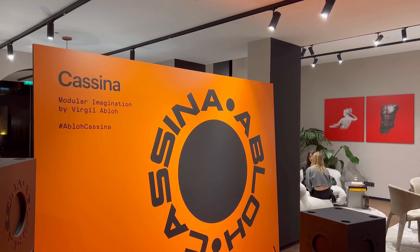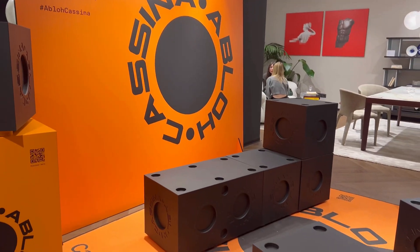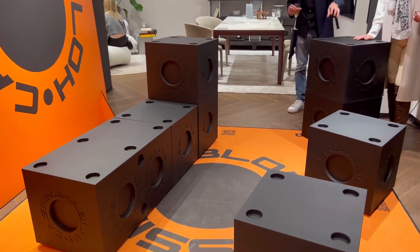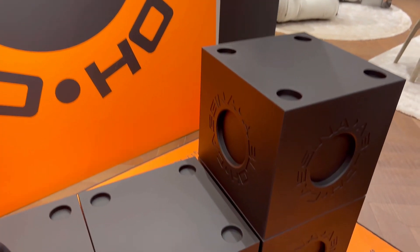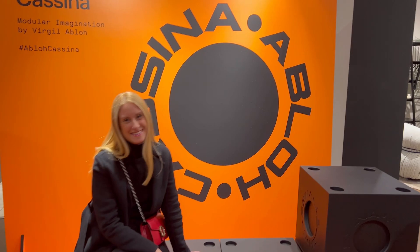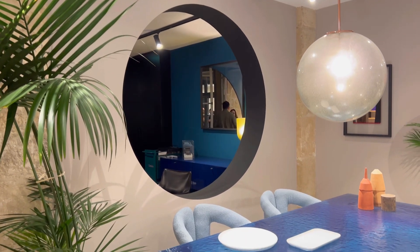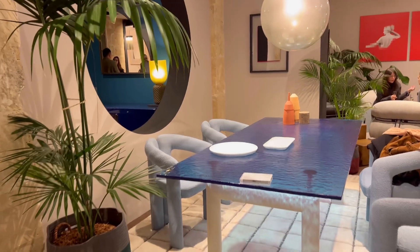This next store is about home furniture design. This was a collaboration between Cassina and Virgil Abloh — they created together these cubes that can be used as a chair, a table, or an art piece. It's very fun to play with, like a puzzle. And after that is the current collection from Cassina — I especially love this setting.